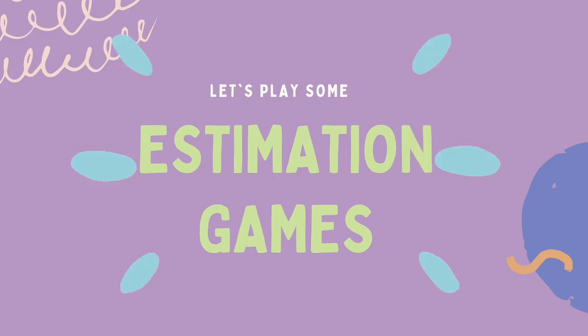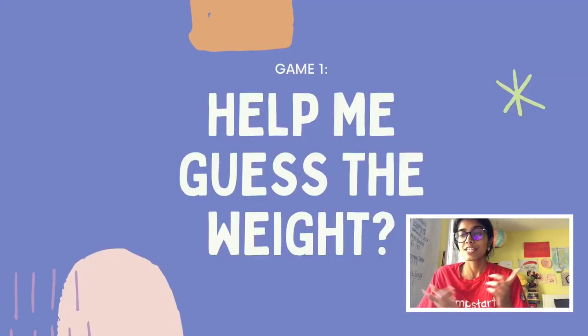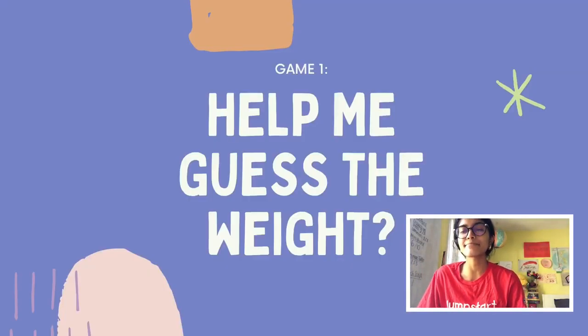The bottom line is that scales measure weight. Now we're going to play some fun estimation or guessing games. When you make an estimate or a prediction, you're guessing what something's going to be like. In these cases, we're going to be guessing and estimating the weight of different things — whether certain things are heavy or light. Are you ready? Let's go!